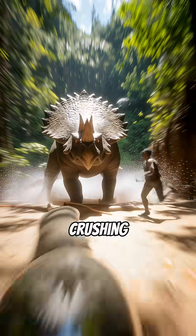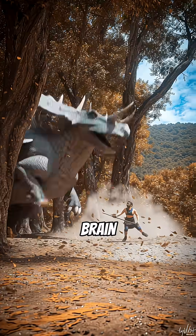Its tail was a massive, bone-crushing club. CT scans reveal its brain was encased in armor too.